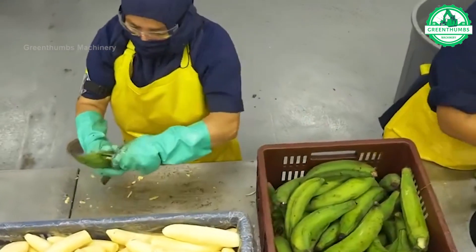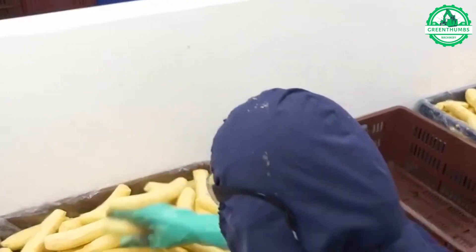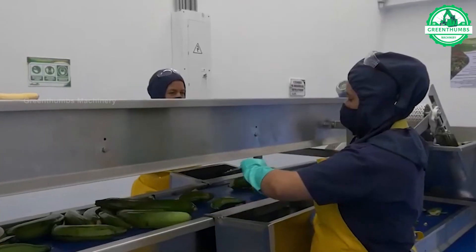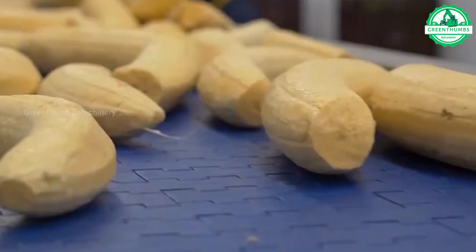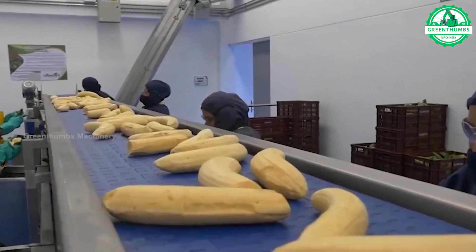The banana processing involves harvesting, peeling, cutting bananas into small pieces, followed by drying, packaging, and distributing products such as dried bananas, banana chips, or bananas processed into other products like cakes, ice cream, or smoothies.